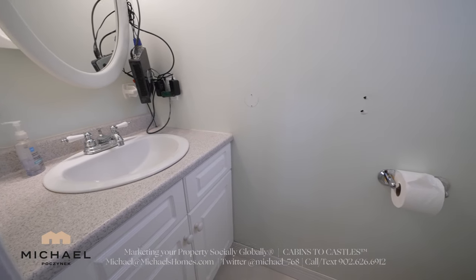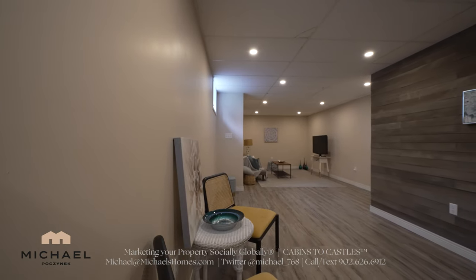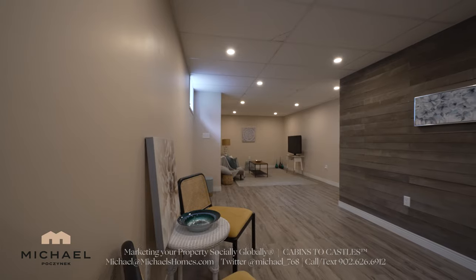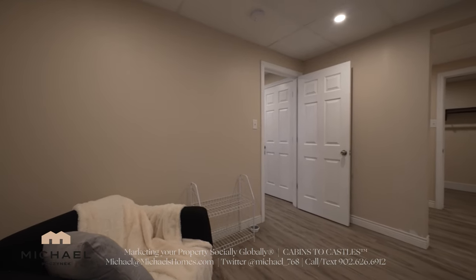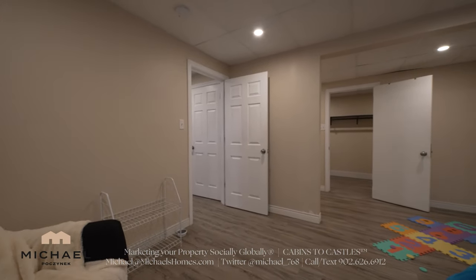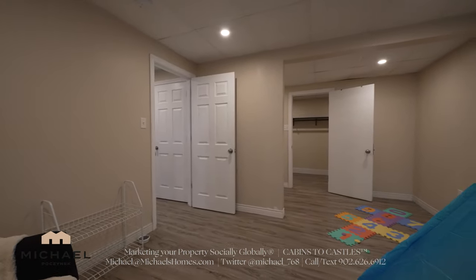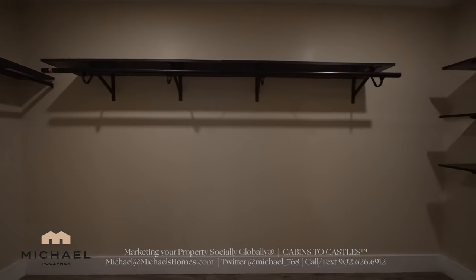The master bedroom ensuite features a sink and a toilet. Now in the basement, we have a large rec room area which spans most of the house on the waterfront side. Off the rec room is this room here, which features the main portion I'm standing in. We've got a secondary portion just past that wall to the left, and an absolutely massive walk-in closet.